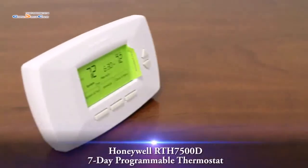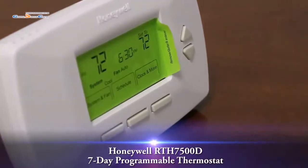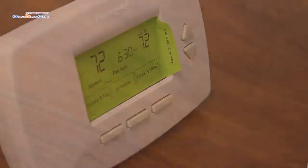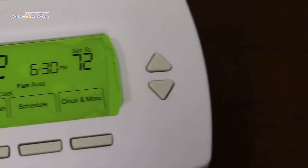The Honeywell Energy Star Rated 7-Day Programmable Thermostat Model RTH7500D provides maximum flexibility for busy lifestyles and can save you up to 33% off your energy bill.